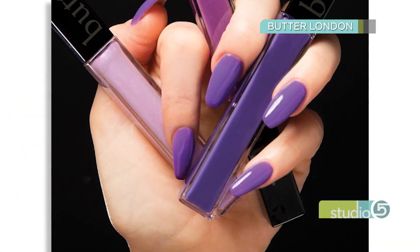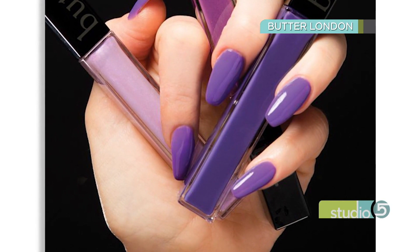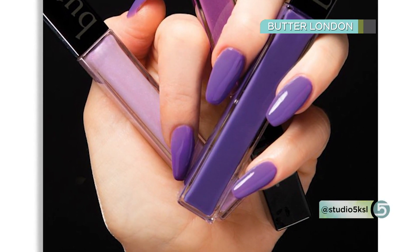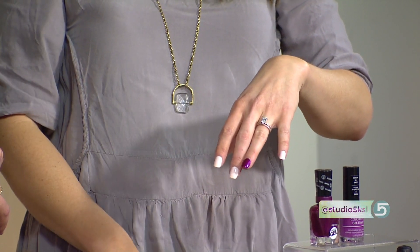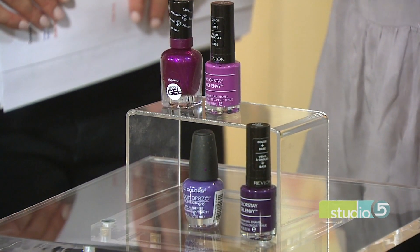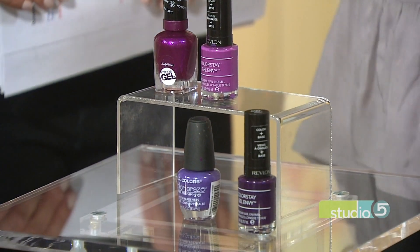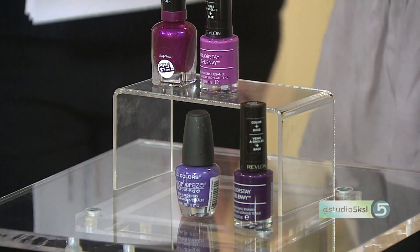Nails are an area most women can easily embrace — just a little purple on toes or fingers. If everything else feels like too much, jump in with nail polish. You don't even have to do your whole hand; an accent nail on just the ring finger is a great way to try it. Shades range from more pink options to true ultraviolets, and several are gel finishes that will last a long time.